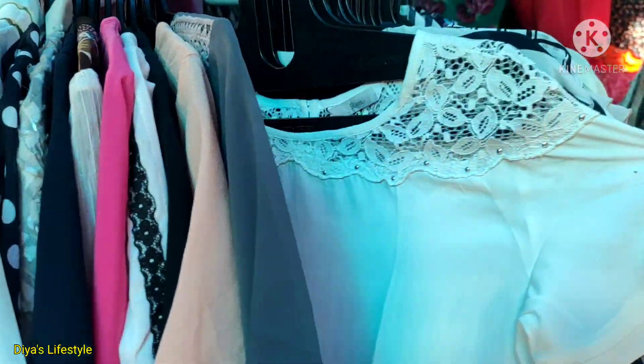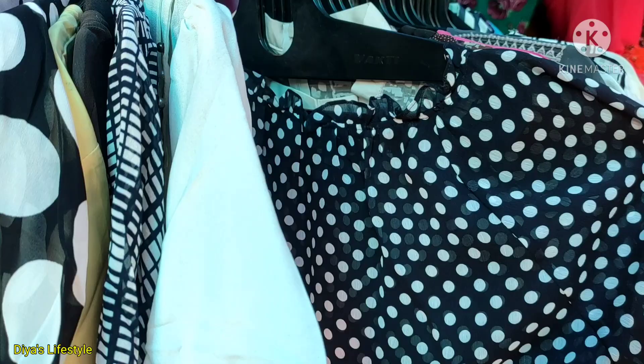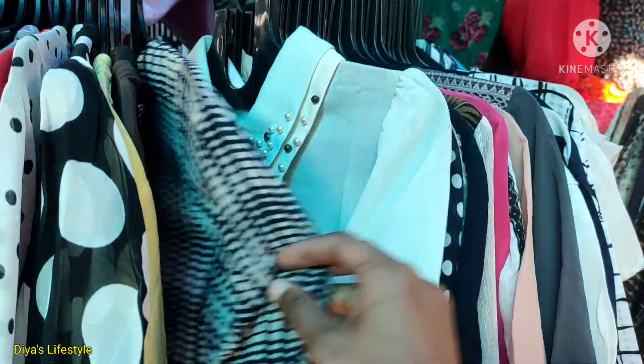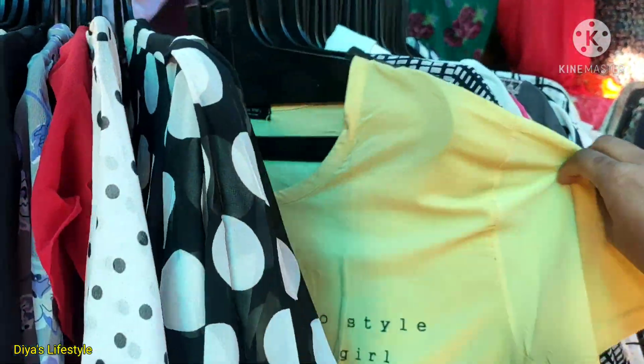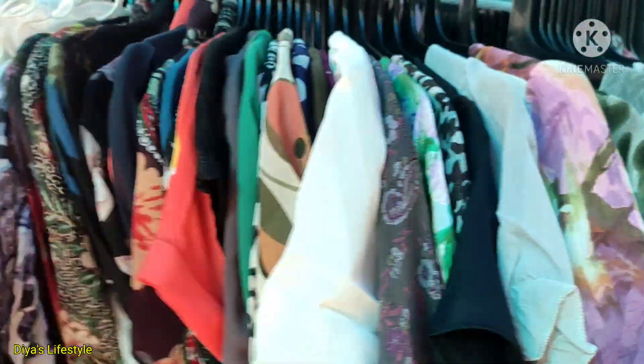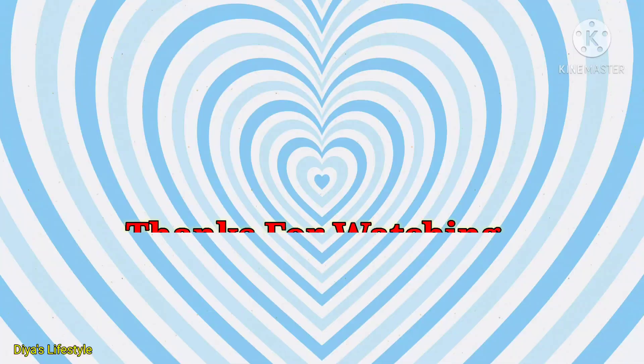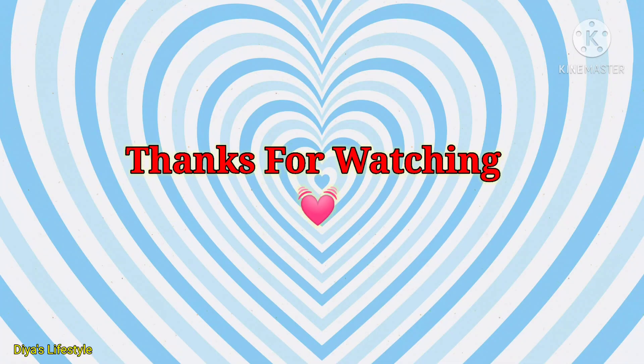Thank you so much for watching this video. Thank you so much again.